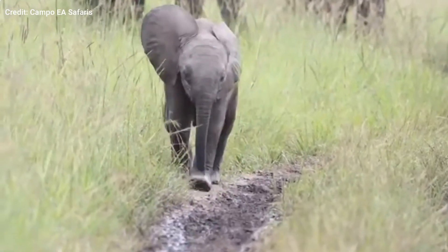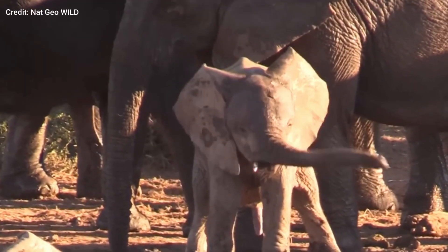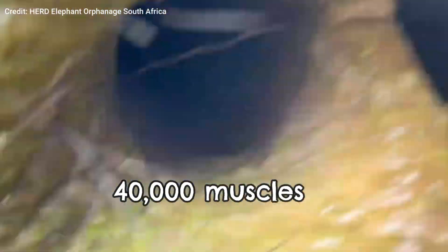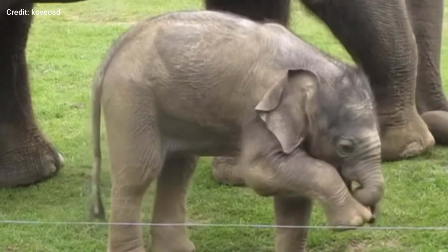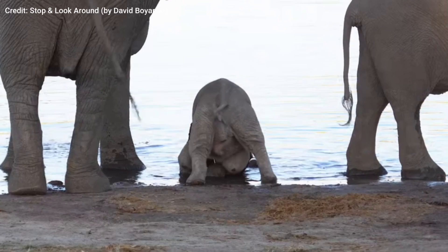However, there is one thing that takes a baby elephant a while to master: using that strange long trunk. It takes them a whole 8 months until they can fully control the 40,000 muscles in their delicate trunks. Until then, they might accidentally step on their trunks or suck on them for comfort. For the first few months, baby elephants have to drink without using their trunk.